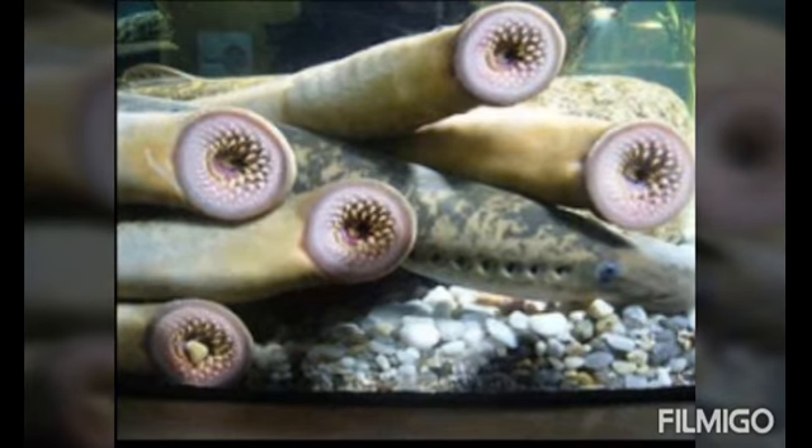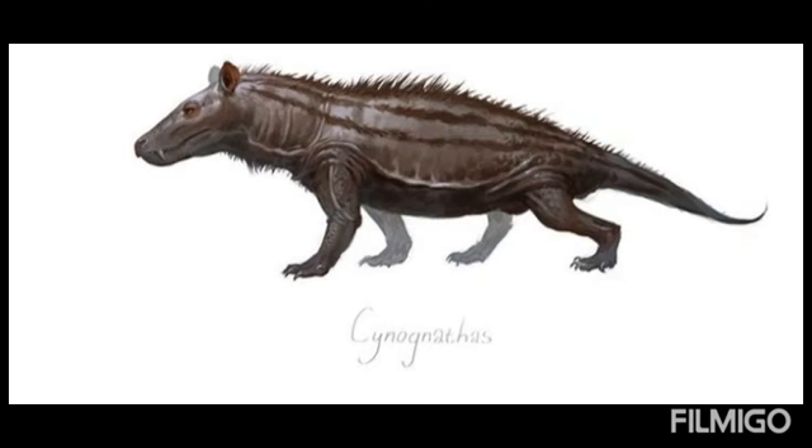Quick fact: the first fish to evolve were agnathans. These jawless fish were the first vertebrates, and they had round mouths that could be used for sucking.